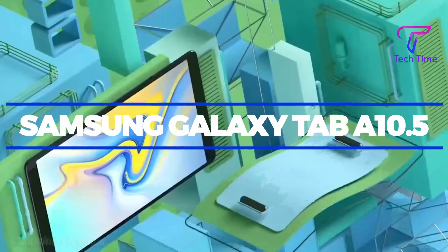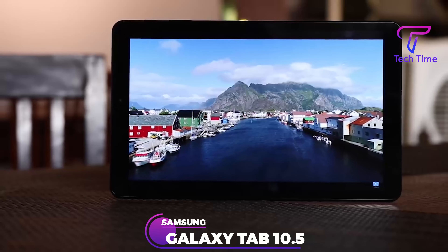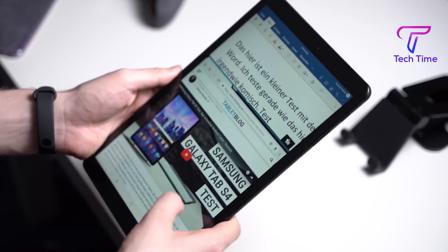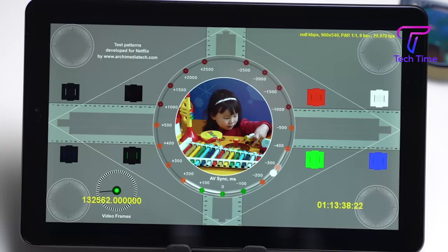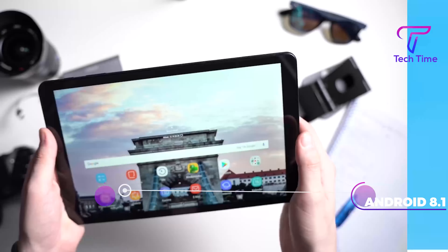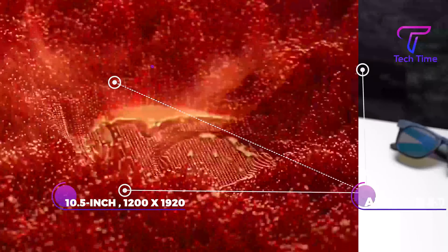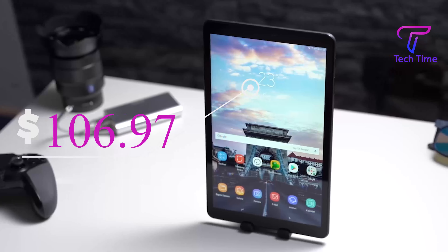Number 4: Samsung Galaxy Tab A10.5. Coming in at 4th position is the Samsung Galaxy Tab A10.5. It is ideal for movies and web browsing thanks to Google's Android operating system's flexibility and a large HD display. It has a lengthy battery life as well. The Galaxy Tab A10.5 features Android 8.1, a 10.5-inch screen, 1200x1920 resolution, Snapdragon 450 CPU, and 32GB storage. It goes for $229.